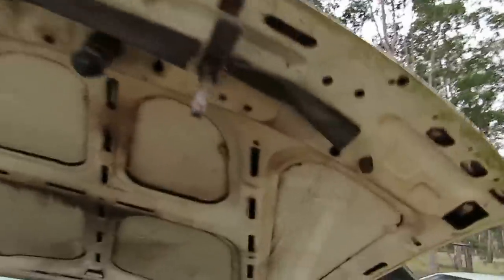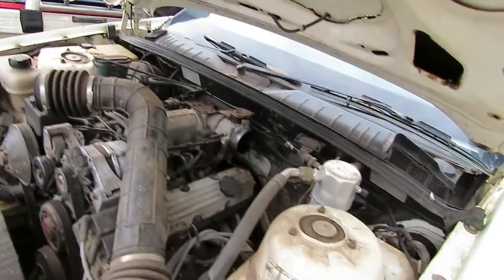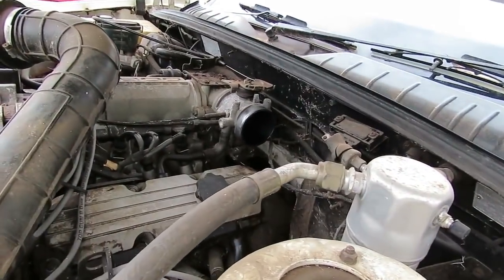With the throttle body you can use it like a carby — on an old carby you can squirt fuel in and it'll start the car if the fuel pump's rooted. All you've got to do is just get the fuel past the throttle body and the engine will suck it in. You can see the fuel coming out of the throttle body there.